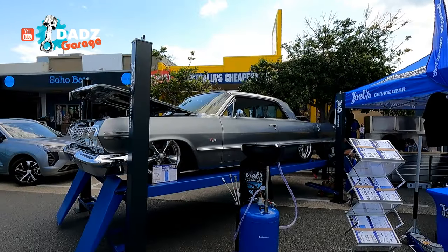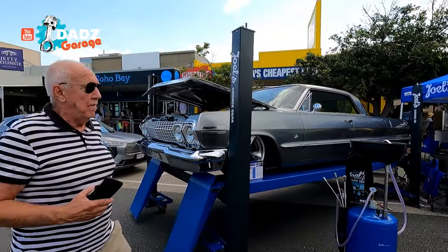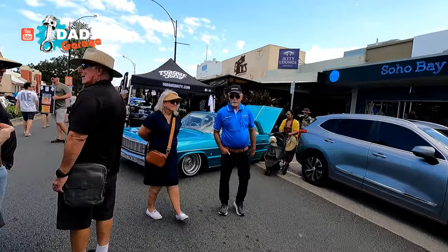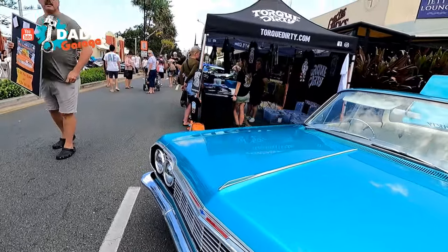I was just chatting to Ash from Street Machine - she does a photo. Street Machine does a great job. And also talking to Joel's Garage - look at their stuff for the garage. They're cutting out some stuff of that. They do some awesome stuff.